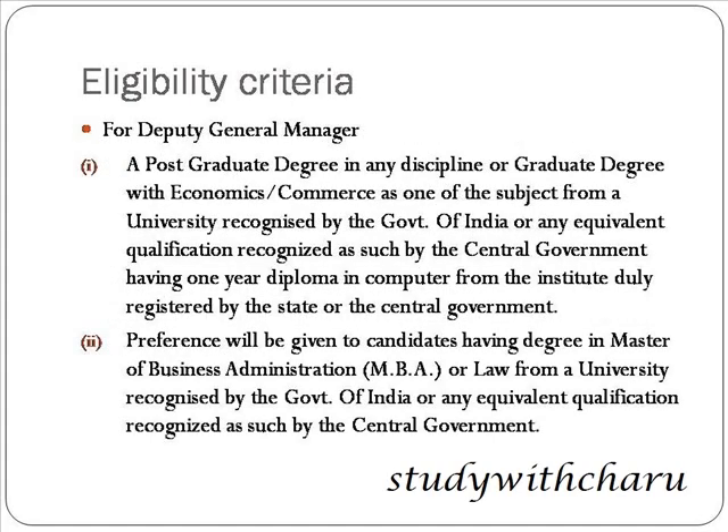For Deputy General Manager, a postgraduate degree in any discipline, or a graduate degree with Economics or Commerce as one of the subjects is required. The candidate must also hold a one-year diploma in computer from an institute duly registered by the state or central government. Preference will be given to candidates having an MBA or Law degree from a university recognized by the Government of India.